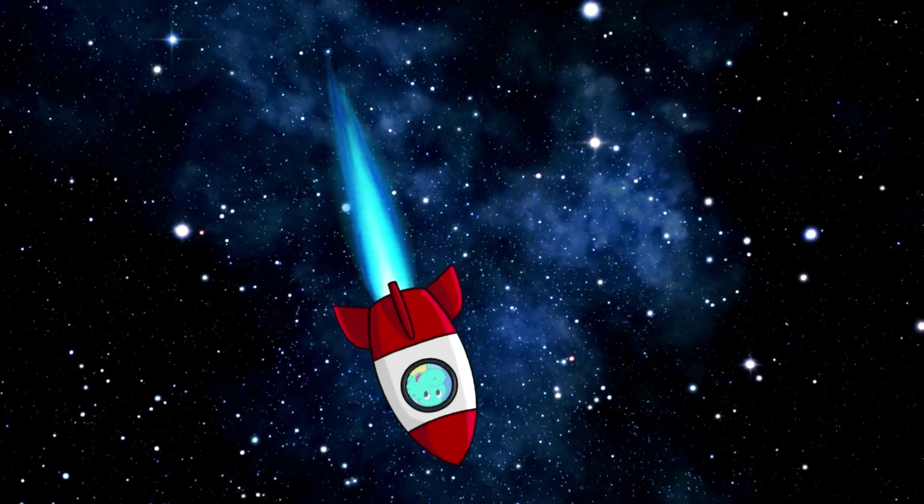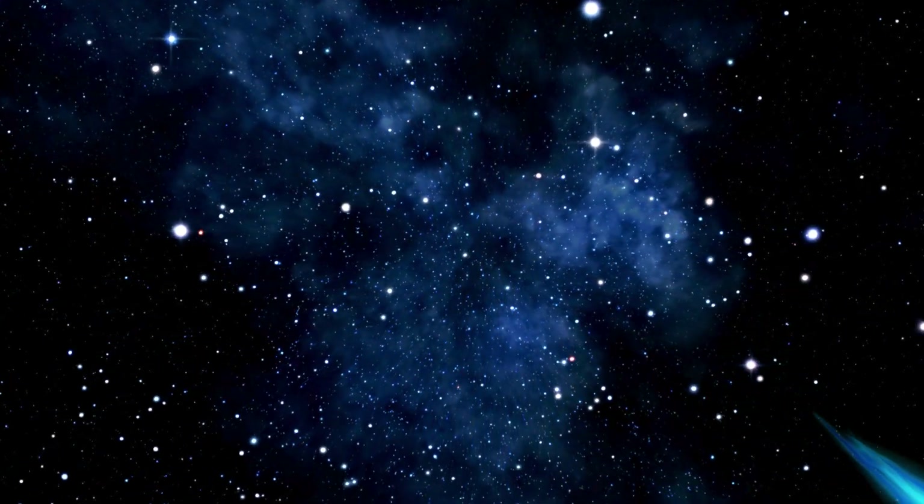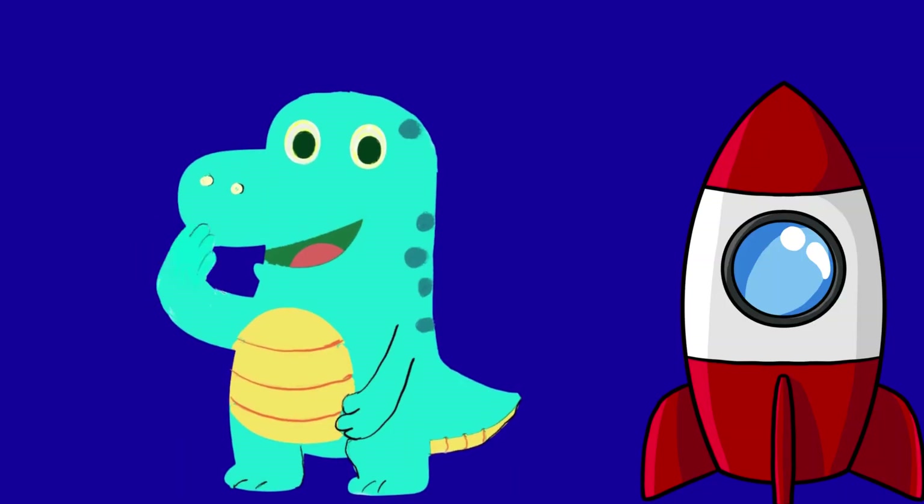Goodbye! It's time to go back to Earth, so let's go. Thanks for flying with Little Dino, my happy littles. Bye!